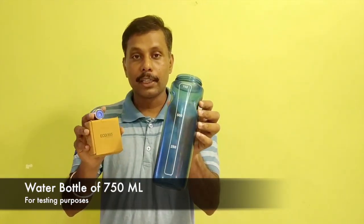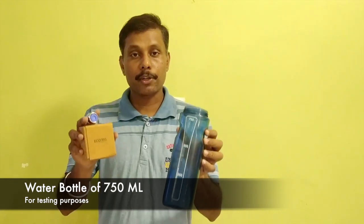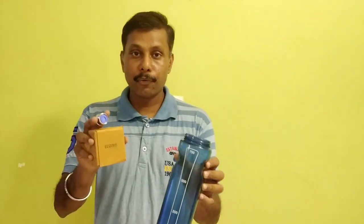We have a bottle of 750 ml. We are going to use our stopwatch to measure the water before and after.